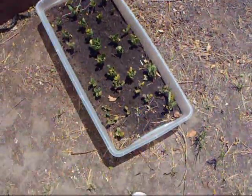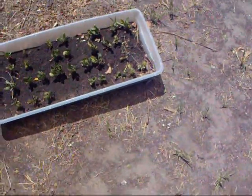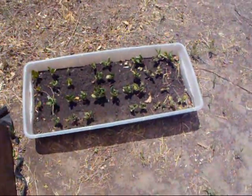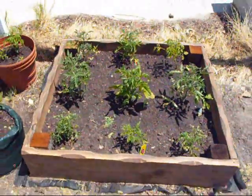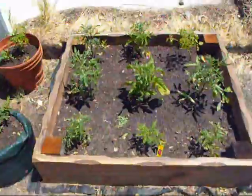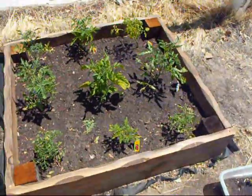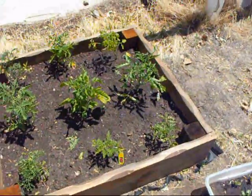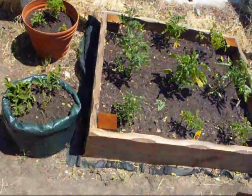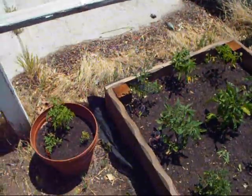We've got our radishes here. They're not doing so particularly well, but they're growing, so we'll see what happens. Over here we've got tomatoes. I know it looks like there's a lot of them in there, but I'm doing single stem, at least until they get up and push out a little bit. Getting some flowers on those already. My Sweet 100 is doing really good with flowers anyway.